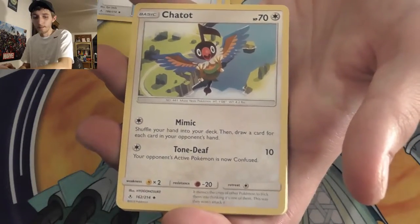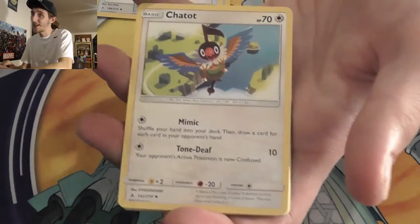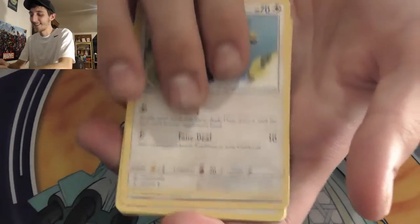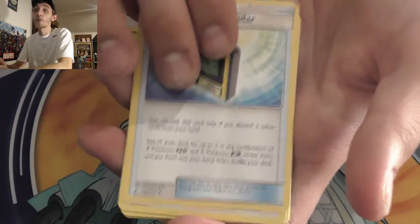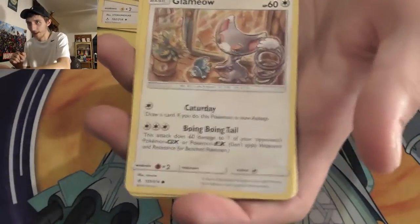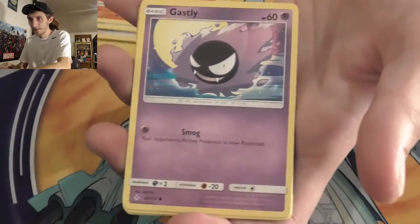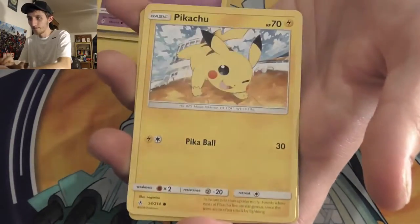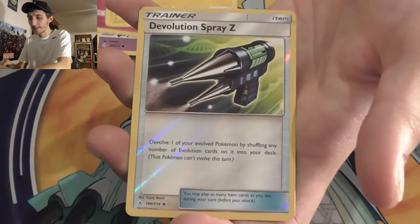Yeah, we kind of cleaned out the whole tri-state area on Unbroken Bonds packs. There are a couple Walmarts you're not going to want to go to until they restock because I bought every single Unbroken Bonds pack they had. I also hit up GameStop, and I plan on going back to other GameStops tomorrow to see what they have.